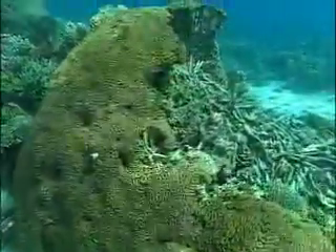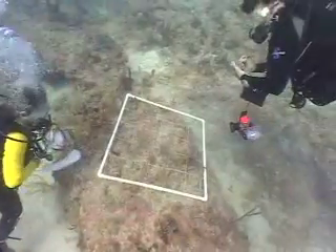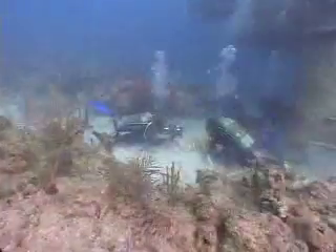Corals are very slow growing. Most of the corals we're seeing around here will be at least tens of years old, and big corals — say a couple of meters in diameter — will be hundreds of years old. So if you break a coral, it'll take many many years for these corals to regrow.